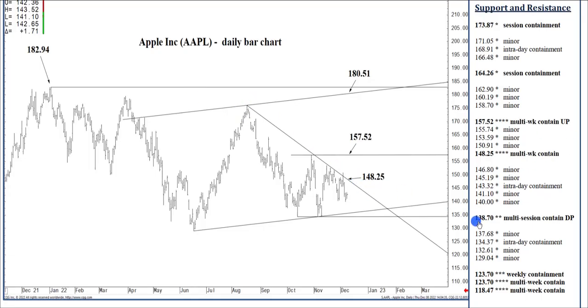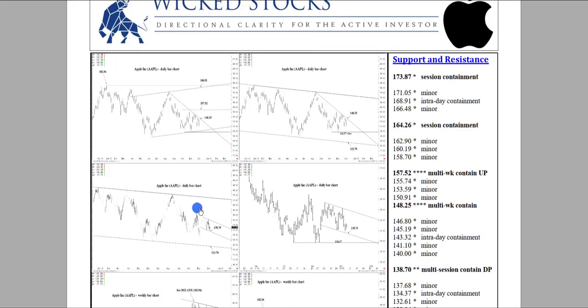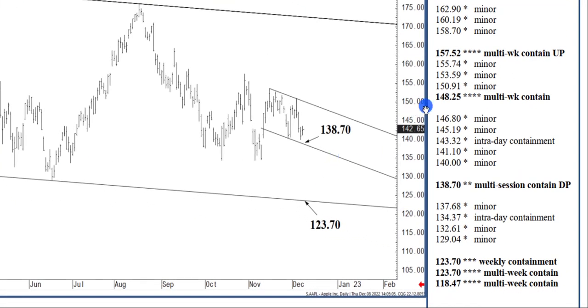But if we do settle today below 138.70 — and it is essentially considered an eventuality because of the longer-term scope of 148.25 and that speed line coming down — closing below 138.70, we could within two to three weeks, perhaps by the middle of January, have 123.70 in reach. That is long-term support for Apple, able to contain selling well into next year.